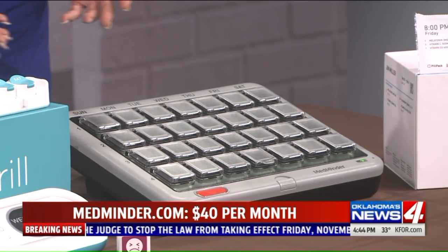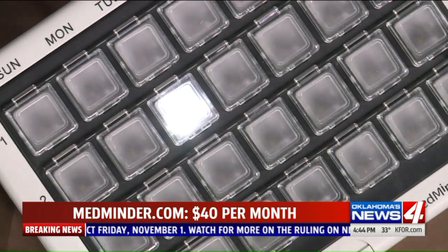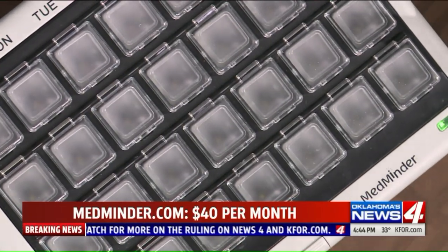The Pill Drill requires home Wi-Fi, but the MedMinder does not require anything like that — it works on a cellular network. All you have to do is plug it into the wall and you're good to go. It costs $40 a month.